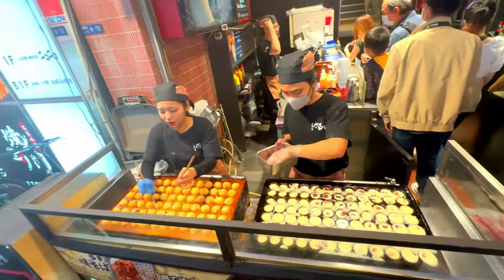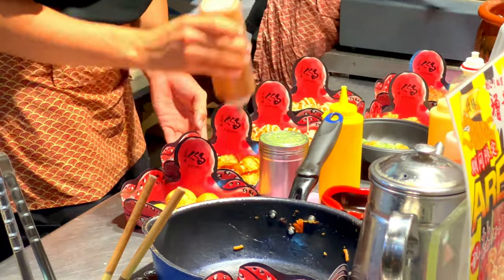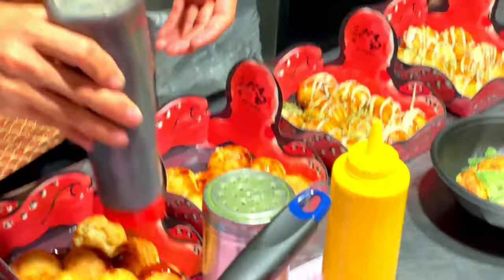In conclusion, Dotonbori Street in Osaka is a vibrant and dynamic area that should be on every traveler's itinerary. Its rich history, diverse culinary offerings, and lively entertainment options make it a place where tradition and modernity coexist harmoniously.